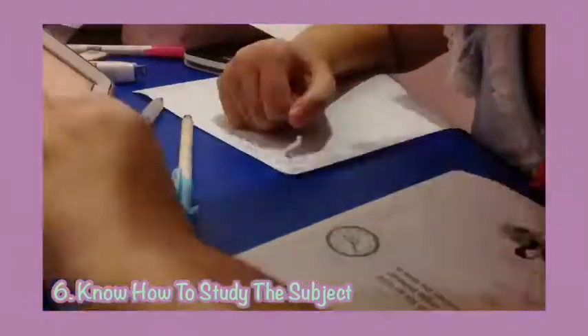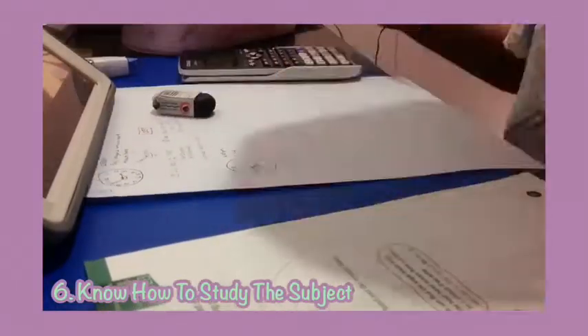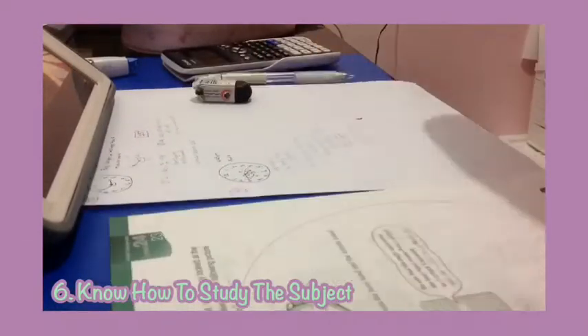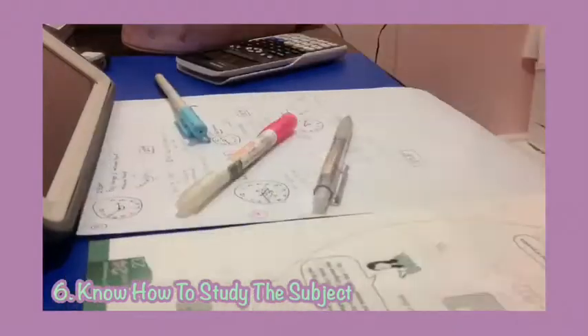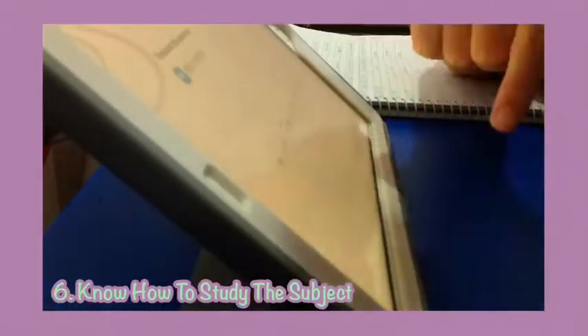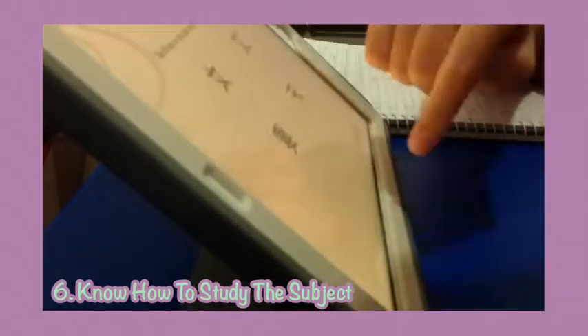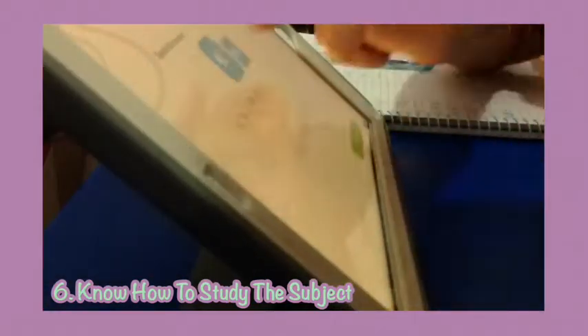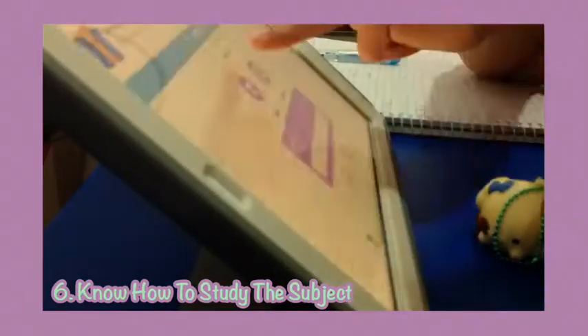My sixth tip for you guys is to know how to study the subject. Different subjects require different methods to study. For example, math is all about getting a lot of worksheets and using those worksheets to practice until you get everything right — you just have to understand the concept and use practice worksheets. Biology is all about memorization, so flashcards is the most useful way to study the subject. Chemistry requires both flashcards and practice worksheets since chemistry is partly memorization and problem solving. So before studying a certain subject, be sure to know what kind of studying method is the most effective.